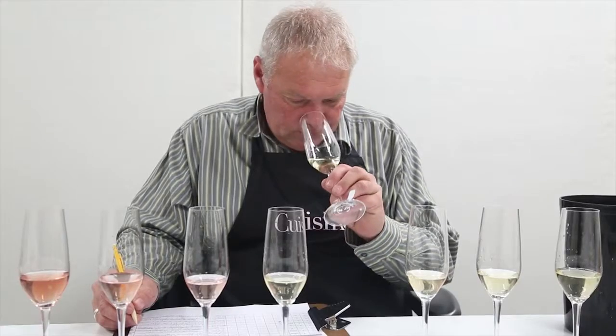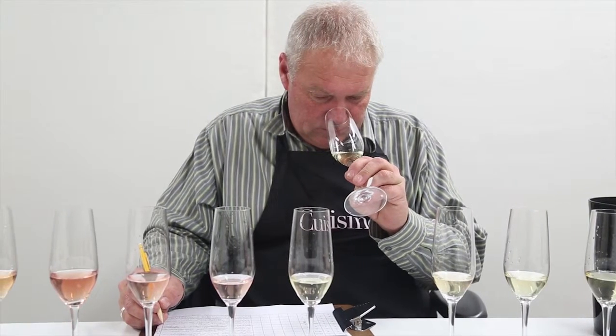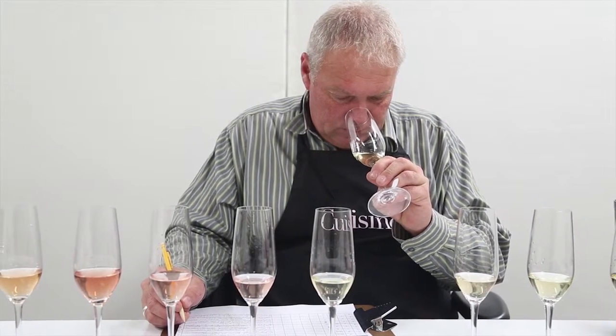The message above all that comes out of this tasting is that any of these wines are wonderful and it's very hard to separate one from the other. So when you look at Cuisine's list of top 10 Champagnes over $100, be assured that any of those wines is going to offer you the best Champagne experience you can have.